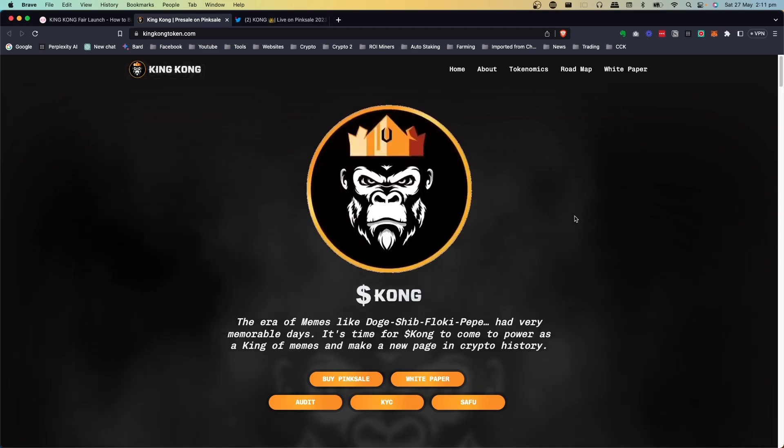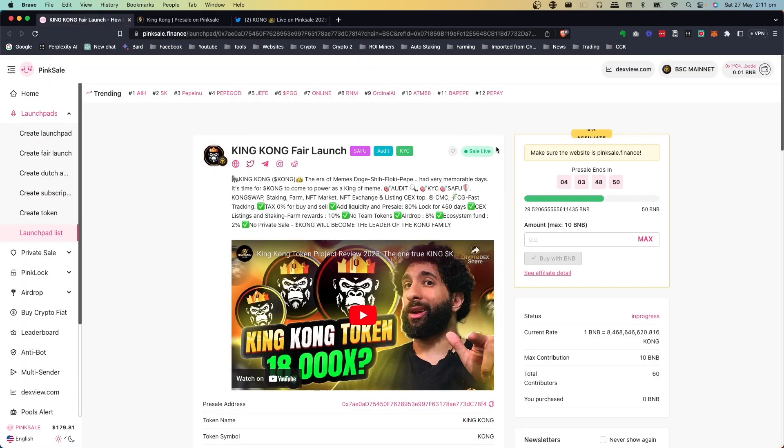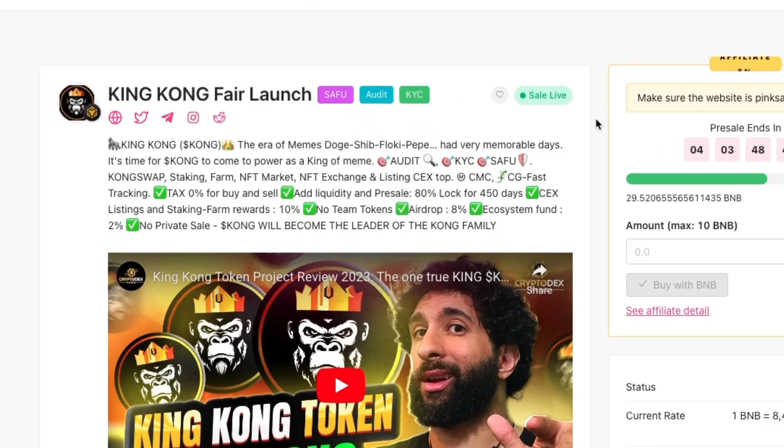So King Kong Token — this one's on the Binance Smart Chain. We've currently got a fair launch happening over on PinkSale. I'll leave the link below if you want to check that out. Do your own research; this is not financial advice.